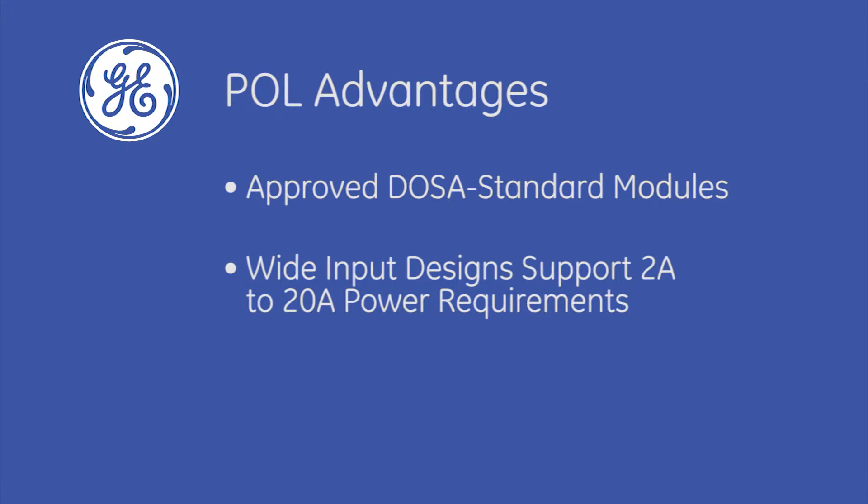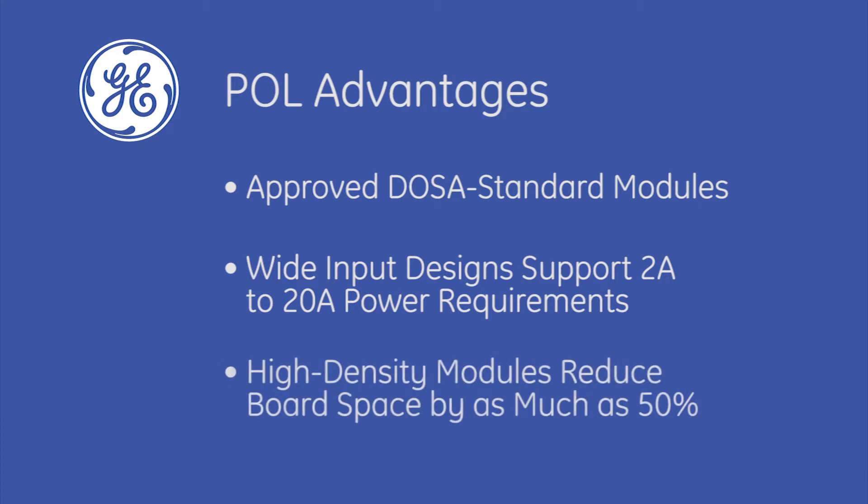These wide-input voltage range designs can easily scale to support power requirements from 2 amps to 20 amps without changing layout. That makes it easy for design engineers to adjust power requirements on the fly throughout the design process.